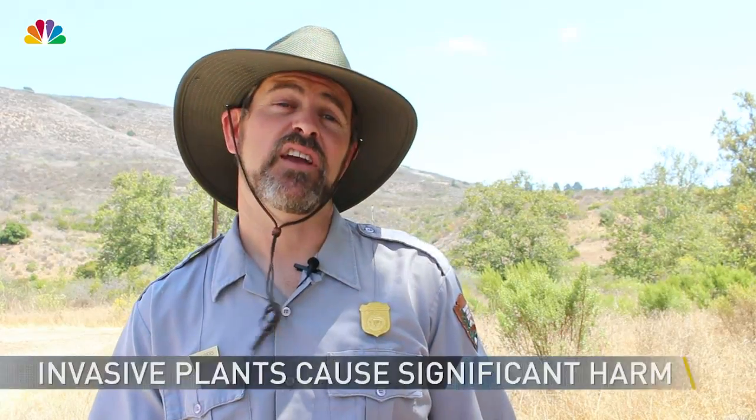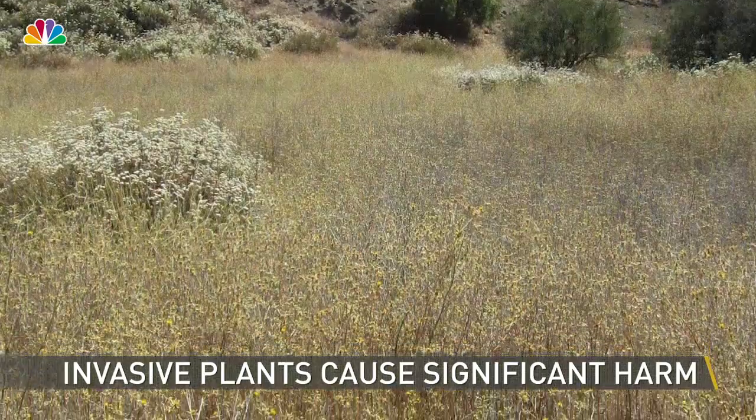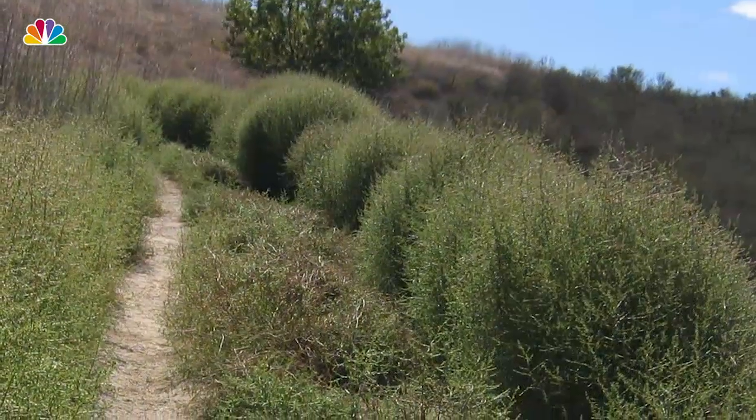An invasive plant is a plant that has evolved in a different geographic region and is now in a new region causing significant harm. We have over a hundred non-native species we consider invasive. We can't treat all of them feasibly, so we have reduced it down to what we call our evil 25 — our list of evil 25 invasive species.